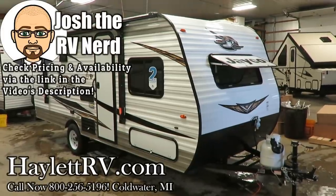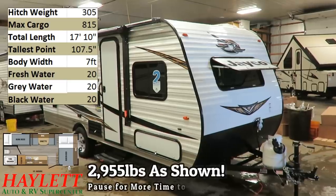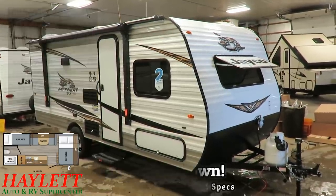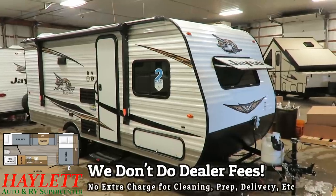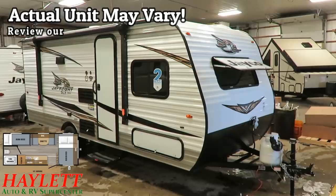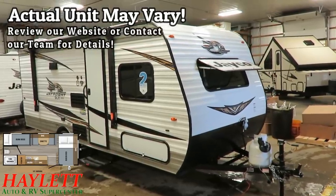2,955 pounds — this is the little J-Flight 174 basic bunkhouse here at Halet RV of Coldwater, Michigan. If you've got a small family, or if you're just looking for extra cargo space and a little camper, then I think this one's going to take care of you quite well, especially considering it has Jayco's best-in-class warranty, which always makes everybody feel pretty good inside.